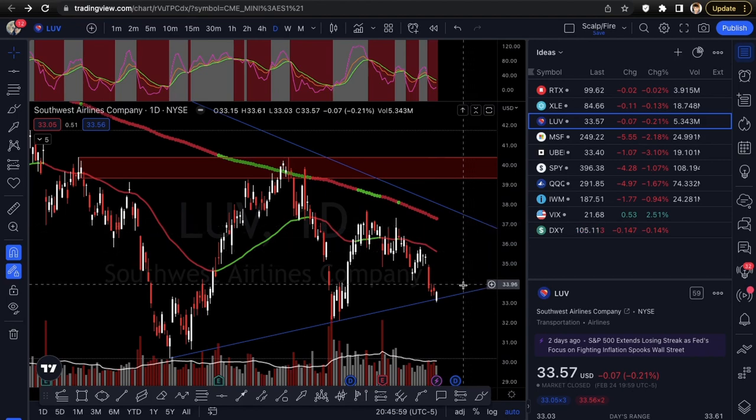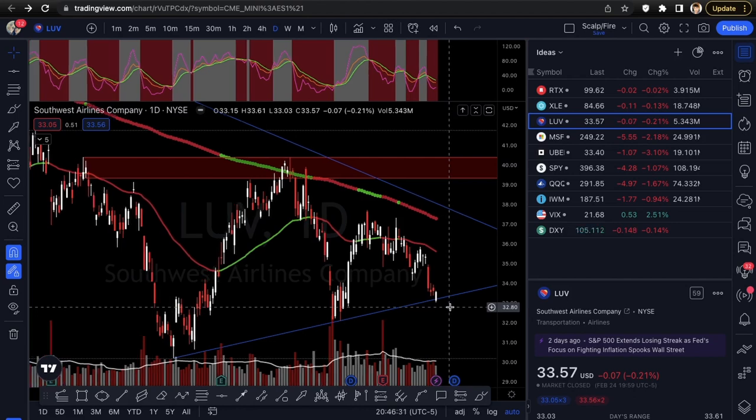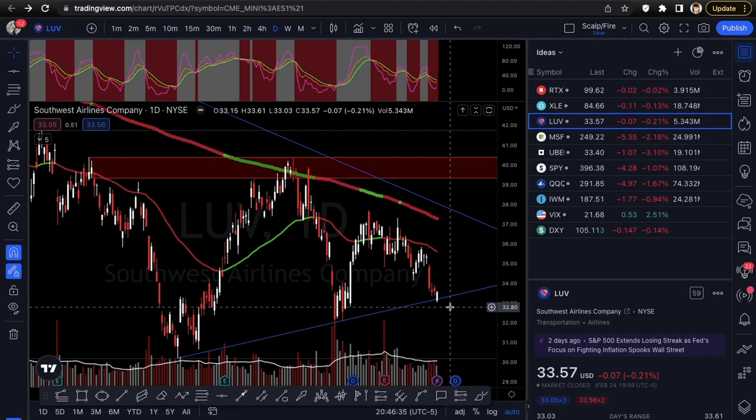Next we're going into LUV — Southwest Airlines. This is purely a trend line play, similar to Adobe last week. It can go one of two ways: it holds above the trend line Monday and goes higher, or it breaks below like Adobe did — which got killed on Friday down eight percent. If you caught Adobe with puts using the trend line trigger like I mentioned, that was a massive win.